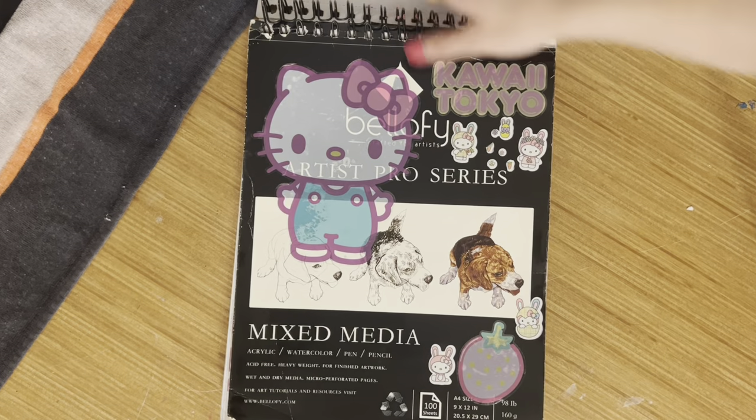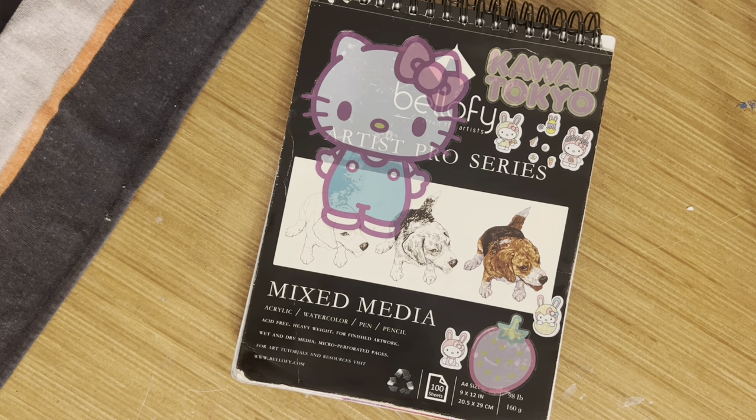I don't have a back page because it fell off. Anyways, I hope you enjoyed the video — that was my sketchbook! Lots of drawing. I hope you enjoyed it. This is a really big sketchbook, probably the biggest I've ever filmed. Goodbye!